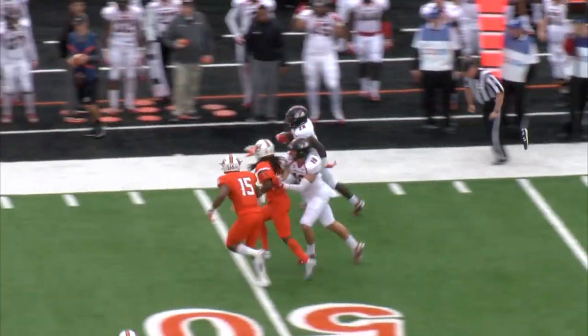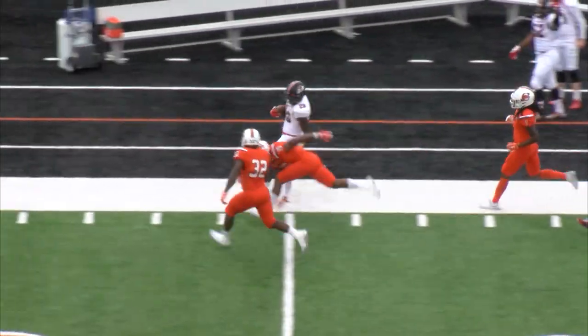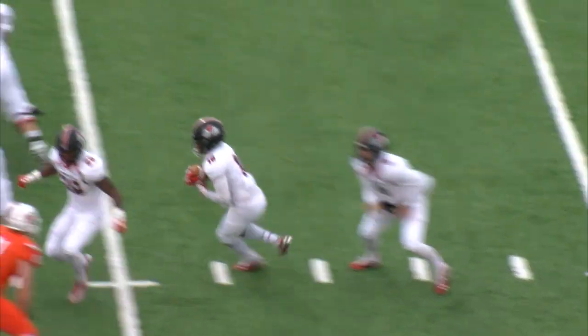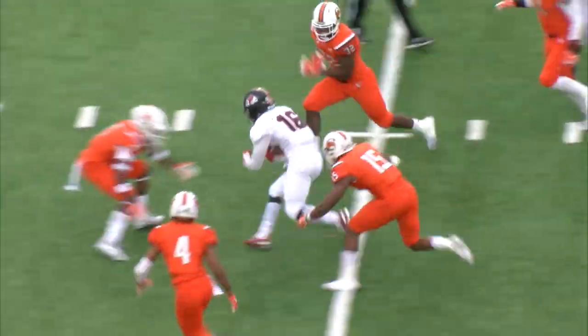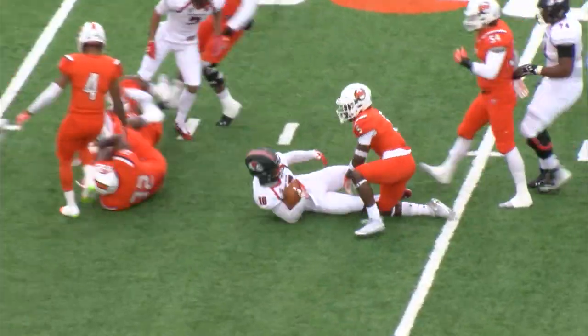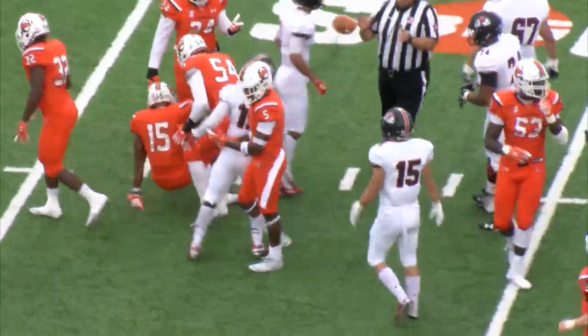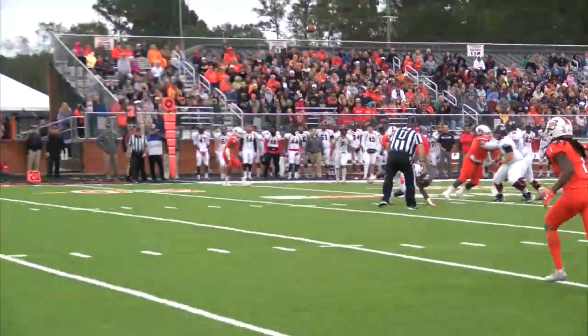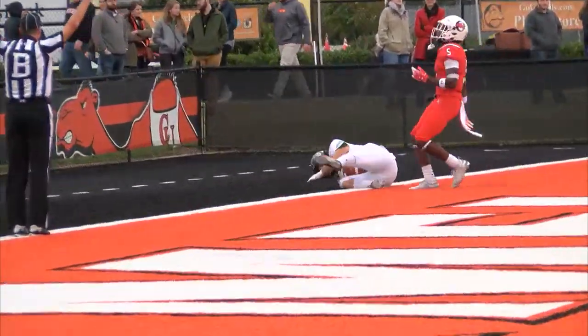Smith deflected and caught by Moses. Here he goes up the far sideline. This is Dexter Brown for the first time today. This is Powell Horton in motion. Smith with plenty of time, looking for the end zone, and he's got a man.